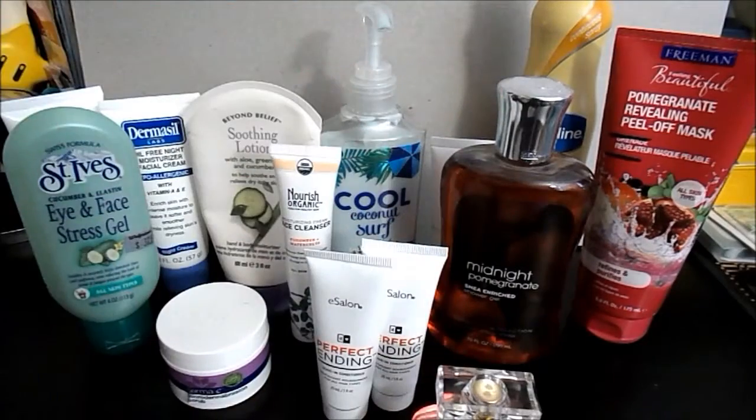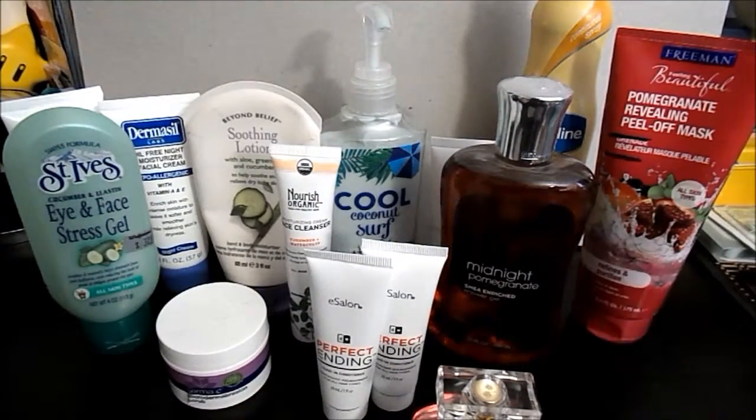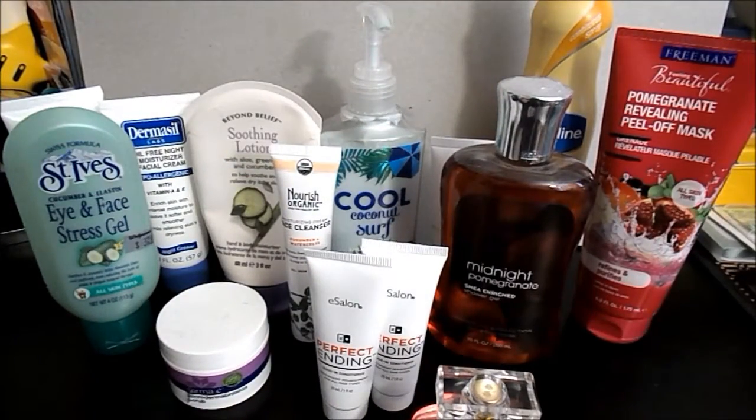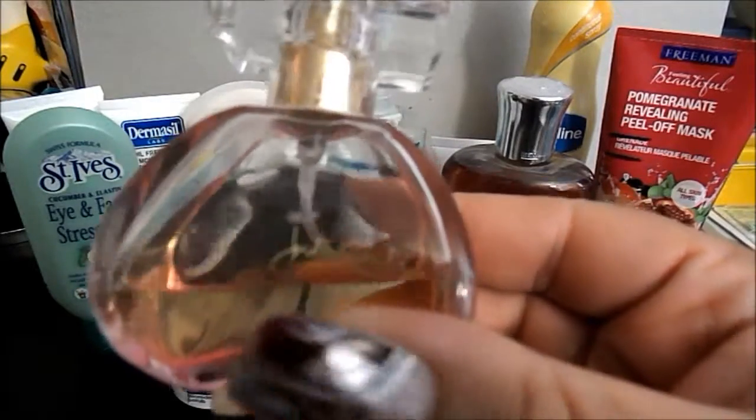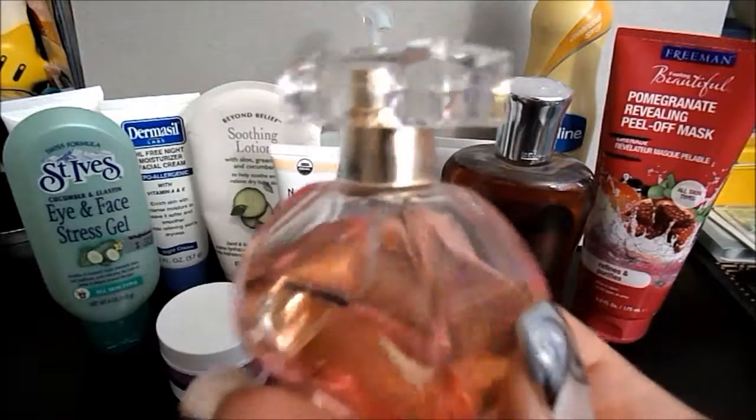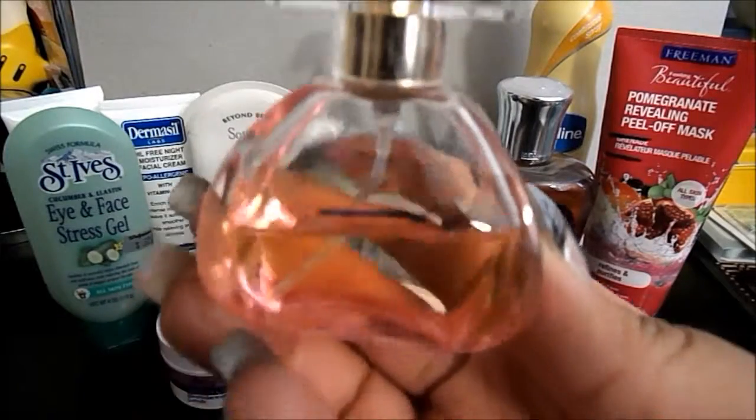I also put in the Beauty Secrets nail polish center — it's from Sally Beauty Supply. I have one perfume in this project and right now I am here — let's see, there you go.